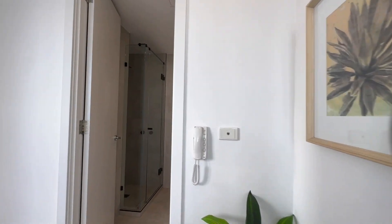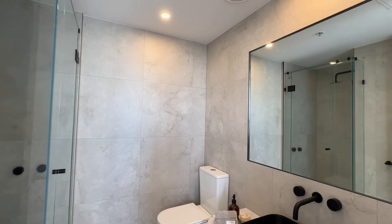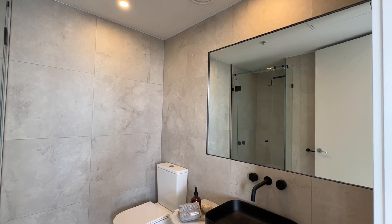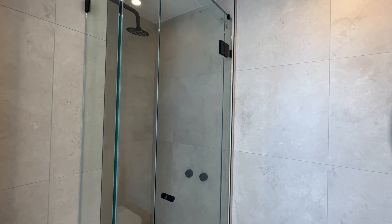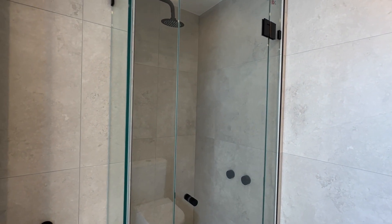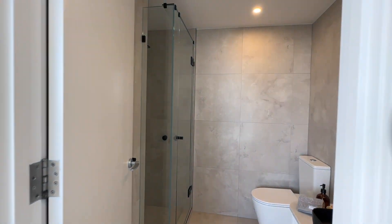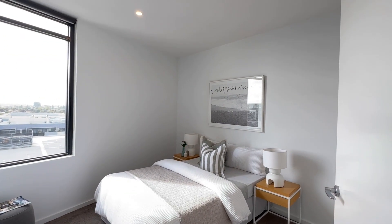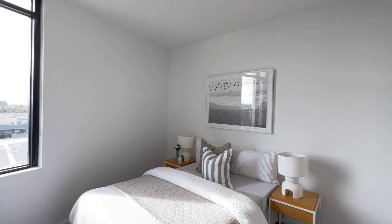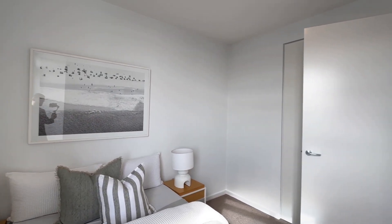Heading upstairs to the bedroom quarters, underneath the stairs we have space for a European laundry which is neatly tucked away. At the top of the stairs we have a beautifully renovated central bathroom, which has just been completed — absolutely stunning in design and execution, and perfectly servicing both bedrooms. Both bedrooms are of great proportions and equipped with built-in robes.